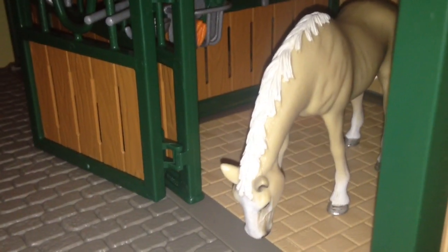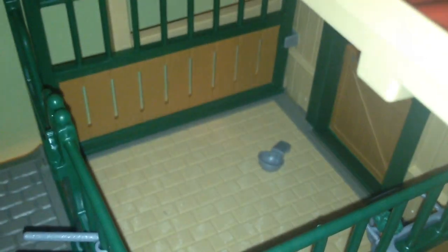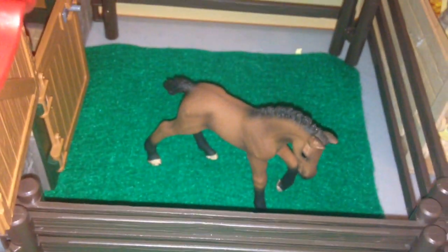Right here we have our Akhal-Teke mares inside our barn. So right here we have our Akhal-Teke mare and her name is Lilac's Temptation. I just want to thank you guys for the name suggestions — they were really great. Her foal out here is Lily's Rose. In here is our Trakehner mare stall — she's out, already said Ebony Rose — and this is her foal, Dancing Delilah.